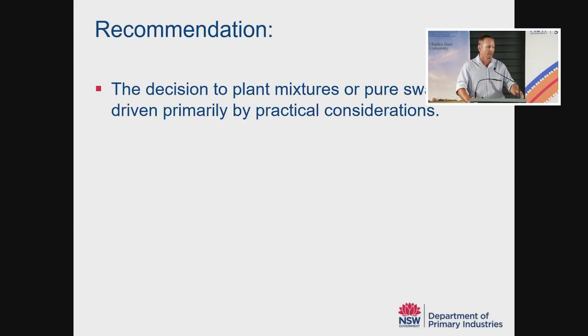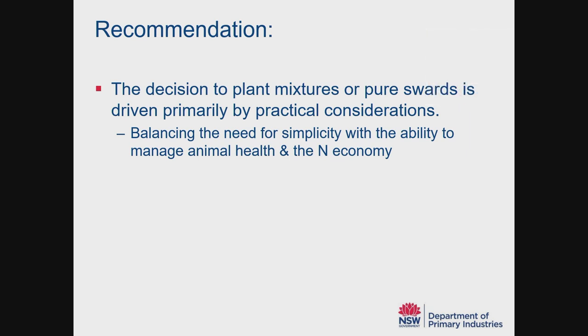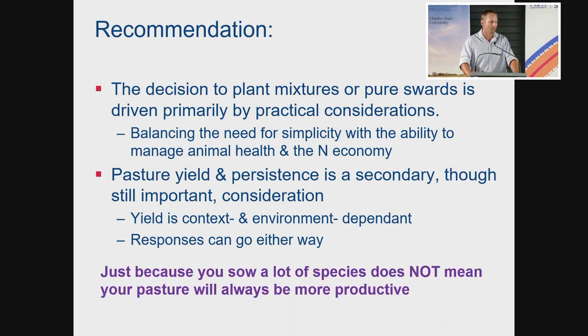My recommendation is that the decision to plant mixtures should be driven primarily by practical considerations. You want to balance the need for simplicity with the ability to manage animal health concerns and your nitrogen economy. Once you've made the decision to grow a mixture, then you can start thinking about productivity — because pasture yield and persistence, although still important, is probably a secondary consideration. We know that yield is context and environment-specific, and that responses can go either way. Just because you sow a lot of species does not mean your pasture will always be more productive.